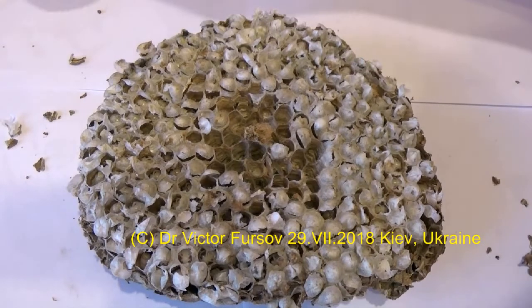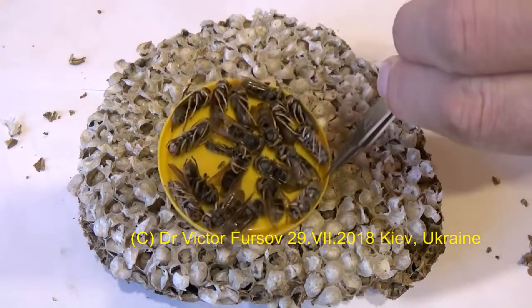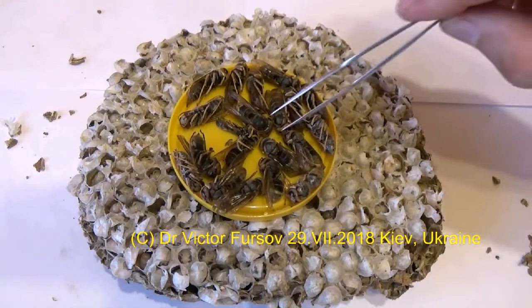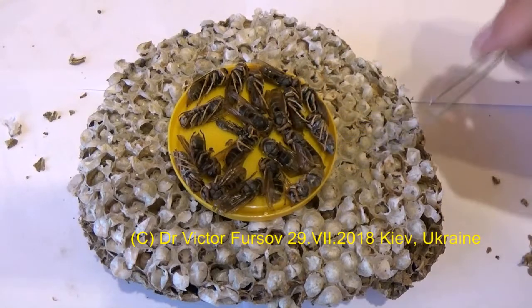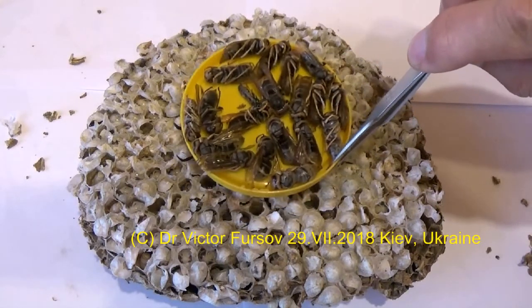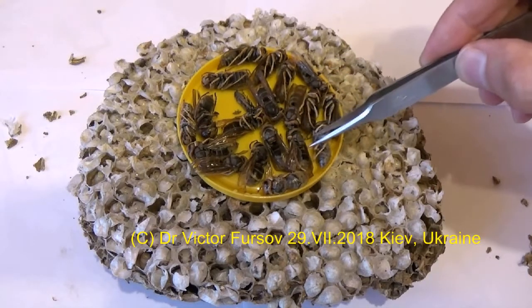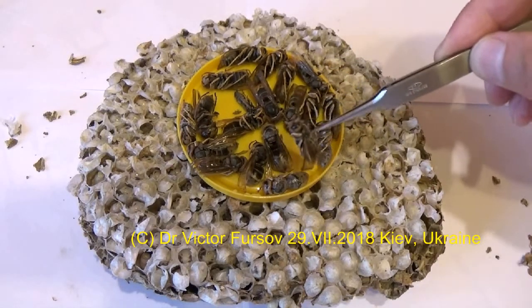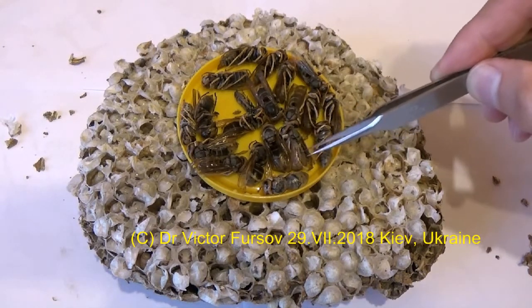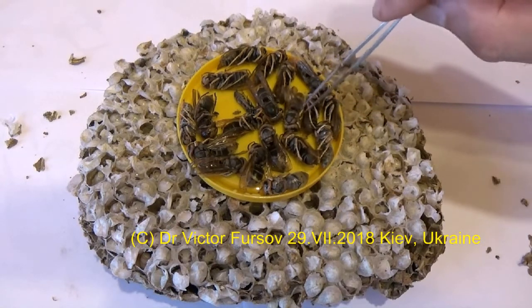All the hornets have been killed — sorry about that. Some of them were still here on this plate. I got them from some of these cells. This is actually a special nest which was made from cellulose.